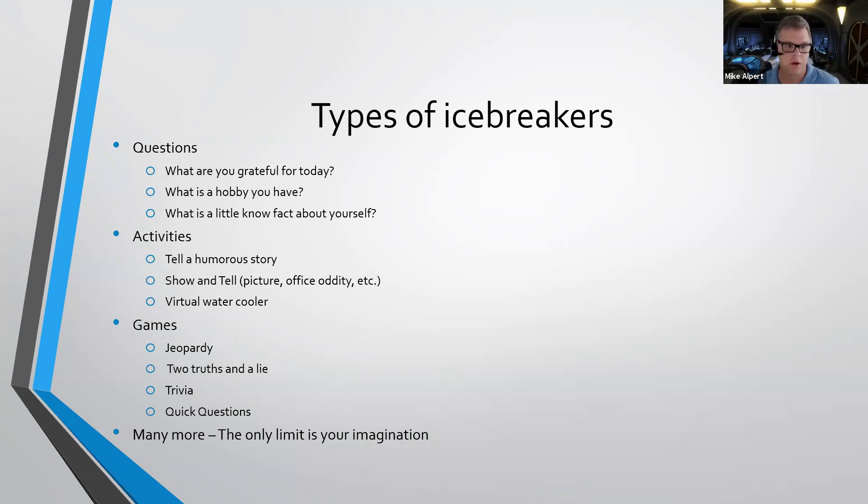For games, you could do Jeopardy, two truths and one lie, a trivia game, or a quick question game. Like I said, there's no limit to what these icebreakers can be, but they really do help you break down those initial barriers.